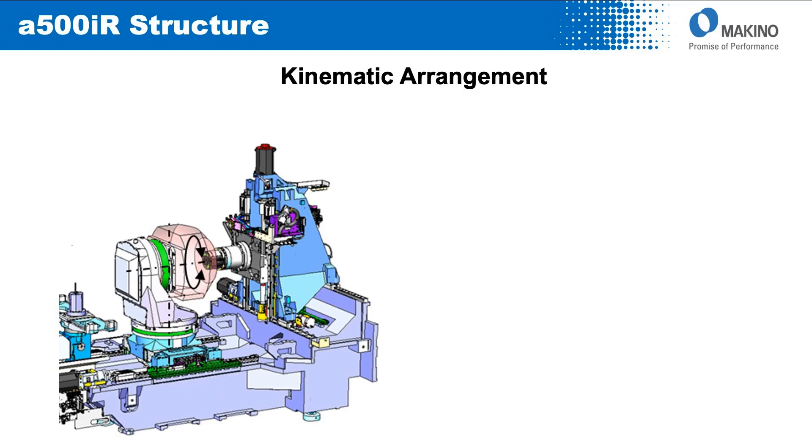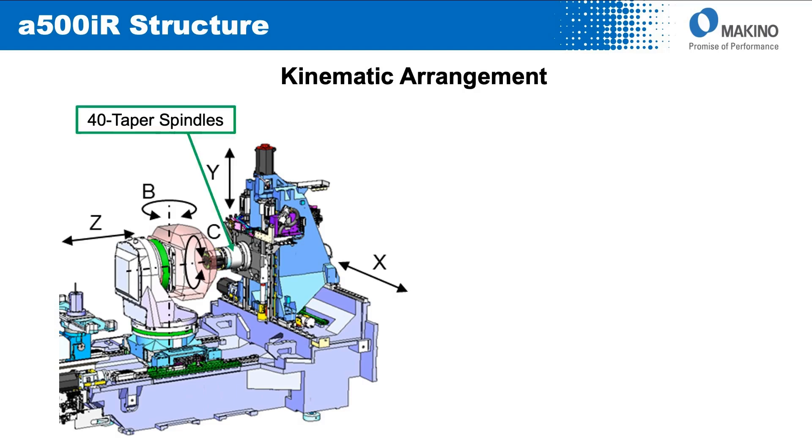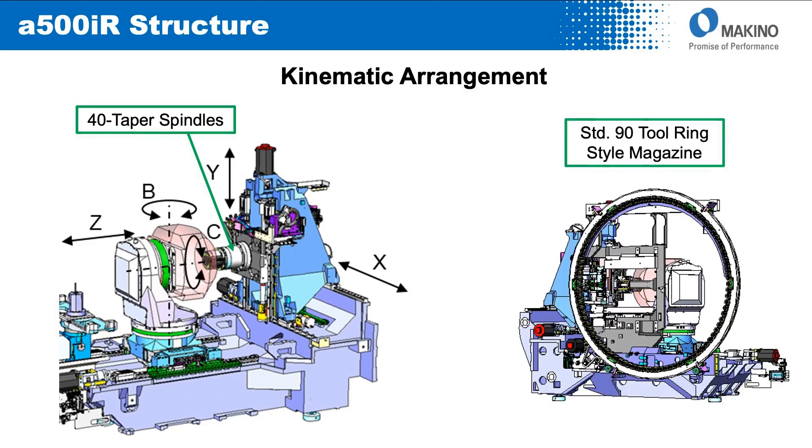From a kinematic arrangement standpoint, the X axis is a traveling column, the Y axis is a spindle carrier within that column, and the Z axis is the payload moving towards and away from the spindle. The B axis rotates around Y, and the C axis rotates around Z. The standard tool magazine is a 90-tool ring, very efficient from the standpoint of space consumption as well as speed of operation.